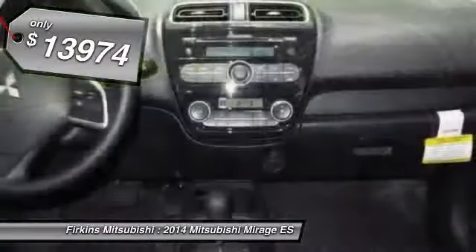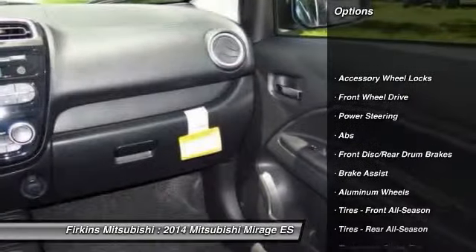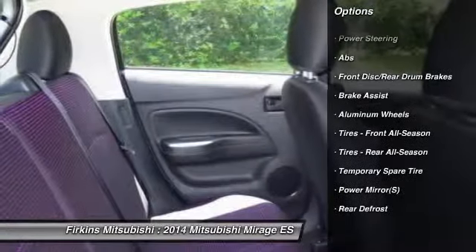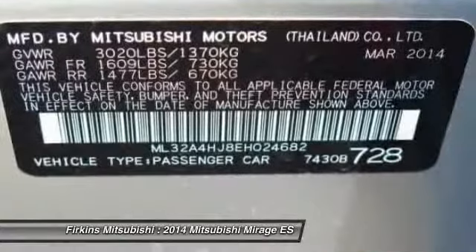Here are some of this vehicle's great options: stability control, traction control, anti-lock braking system, steering wheel audio controls, air conditioning, adjustable steering wheel, power steering, driver airbag, aluminum wheels, and floor mats.